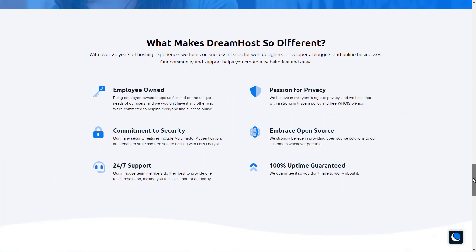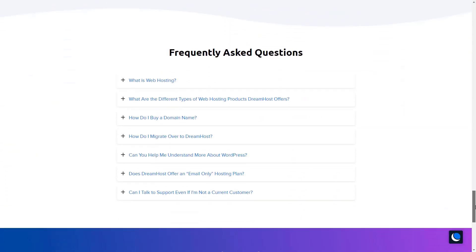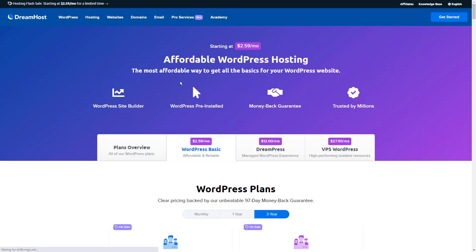No matter the hosting type, all of DreamHost's plans include a clean, easily navigated dashboard interface and their feature-packed Remixer website builder. For $2.95 a month, DreamHost also offers shared WordPress hosting, or you can get a managed WordPress hosting plan for $16.95 a month, and this one allows you to install any plugin you like.